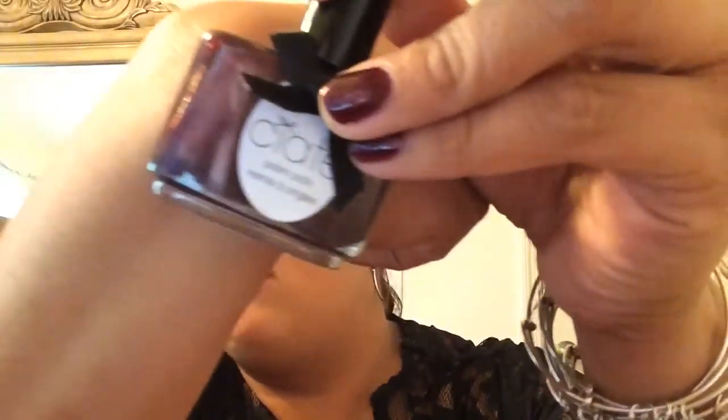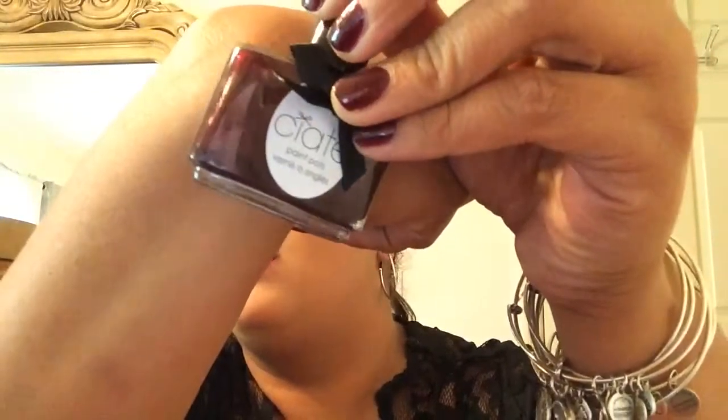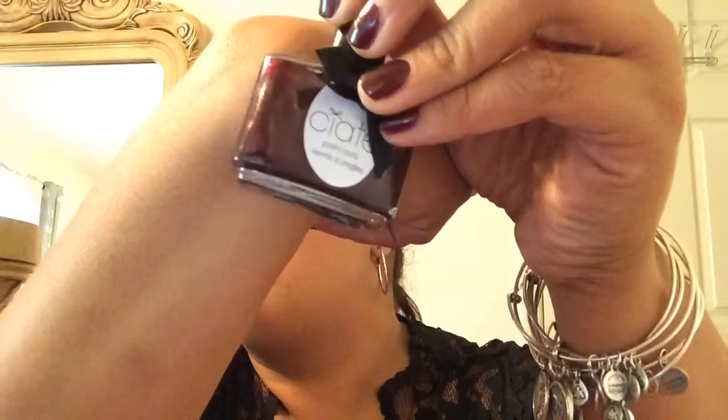I'm first going to start off with the berry kind of shades, because these happen to be my favorite. They're more like berry, more dark, like maroon kind of colors. So let's start off with the one that I'm wearing. This one is from Ciate and this is in the color Silhouette. I love this nail polish — it's really, really pretty glossy and it looks really nice matte. I'm really into matte colors nowadays. It's a dark burgundy color and it has some shimmer in it.